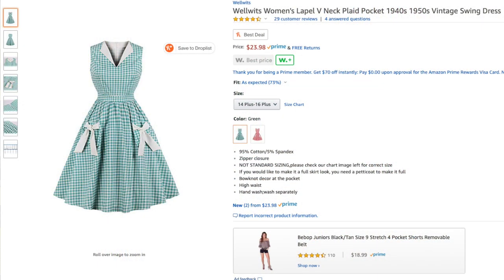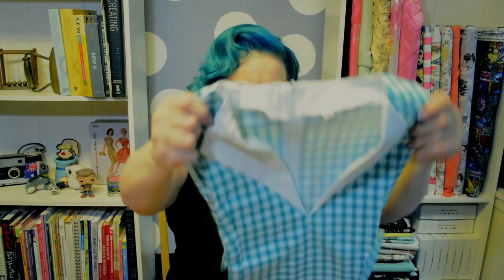Believe it or not, I was able to not only buy all of this but a dress as well. It is from Wellwits, at $23.98. It is the Wellwits Women's Lapel V-Neck Plaid Pocket 1940s/1950s Vintage Swing Dress. I had to get it in a 4XL. I checked the size charts and wasn't sure what was going on, so I was a little bit nervous about how it would fit. But it was super cute.